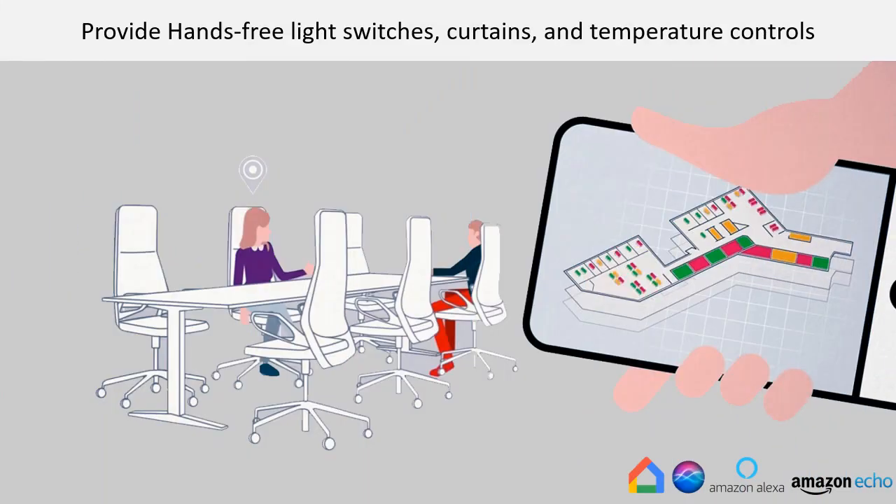Provide hands-free light switches, curtains, and temperature controls. No need to rewire your place to control your lights by voice — just get an Amazon Alexa and Echo to turn your place into a smart one. You just need smart LED bulbs that can connect to Wi-Fi or a smart hub that's compatible with Amazon's Alexa and Echo.